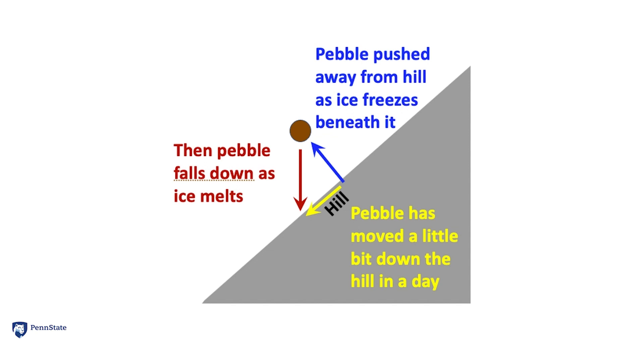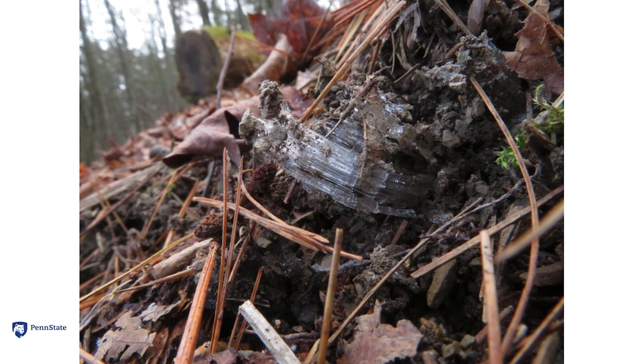Later in the semester we will see that this process also brings rocks out of the soil up to the surface, so they can then be moved downhill. Pennsylvania's hillsides had a lot of this process during the ice age when the region was in a permafrost climate, and our hillsides are now covered with big rocks that will twist your ankle if you're hiking and not careful. This is part of soil creep.